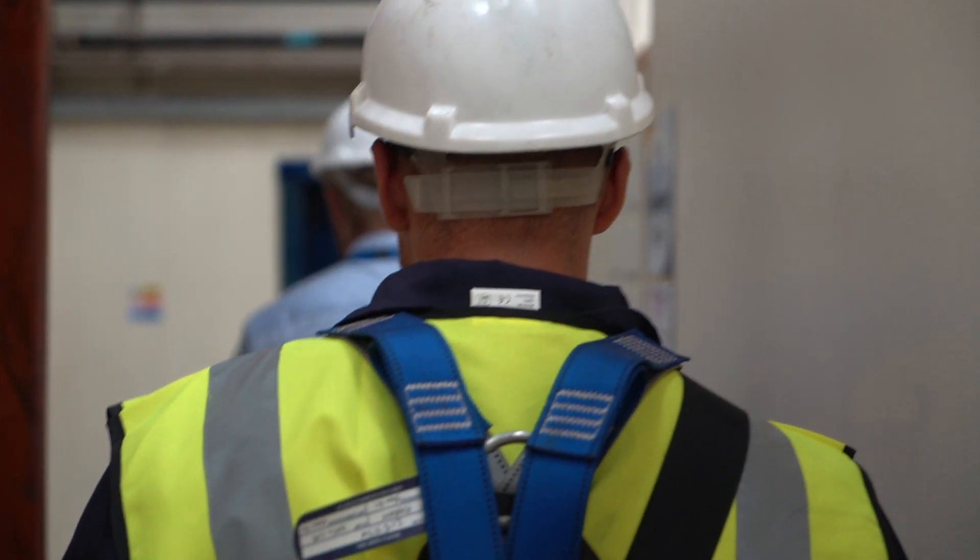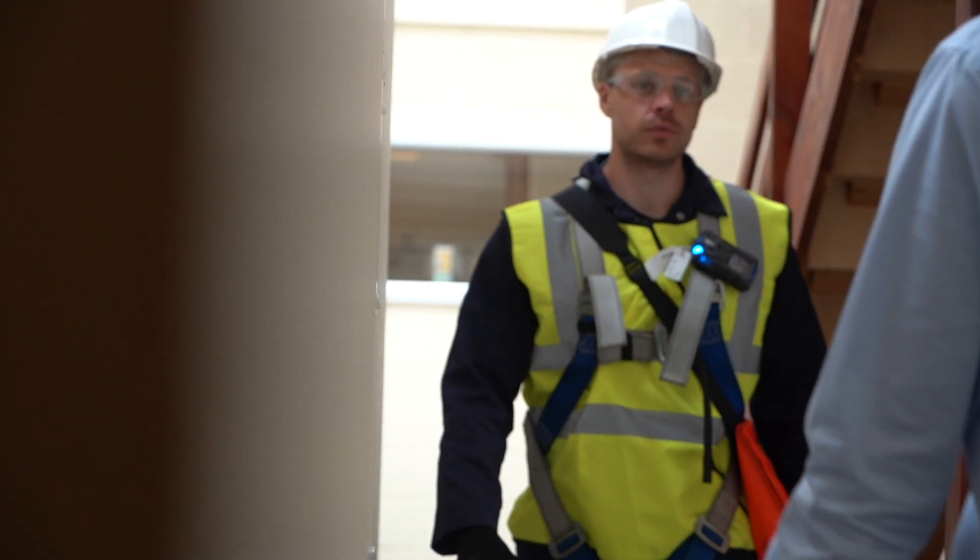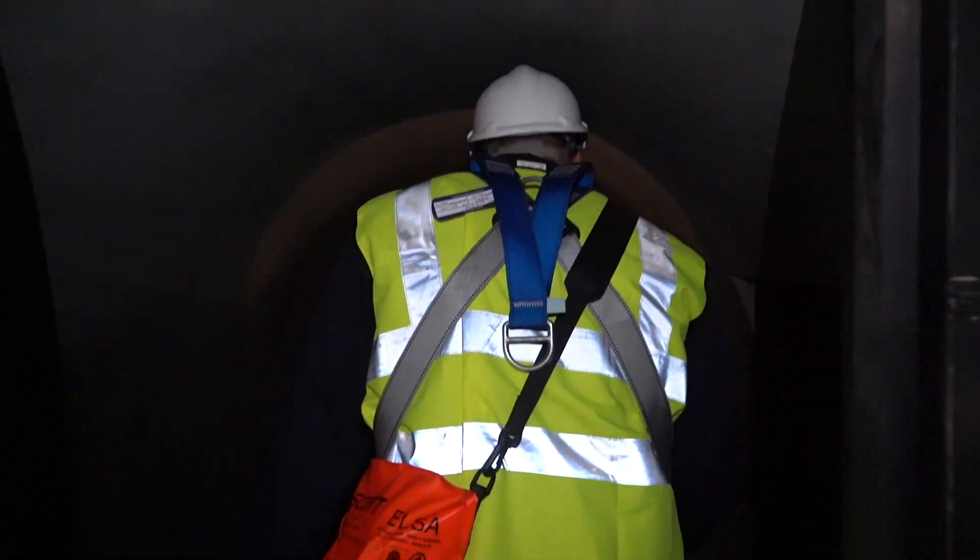Confined spaces are regulated by the Confined Space Regulations 1997, and within the regulations you have Regulation 1, which gives you a set out definition of what a confined space is.